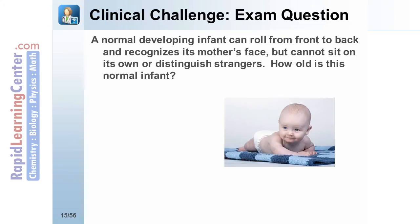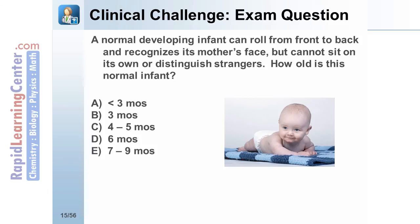Now let's test your understanding of the material with a clinical challenge question. A normally developing infant can roll from front to back and recognizes its mother's face, but cannot sit on its own or distinguish strangers. How old is this normal infant? Is the infant less than 3 months, 3 months, 4 to 5 months, 6 months, or 7 to 9 months old?